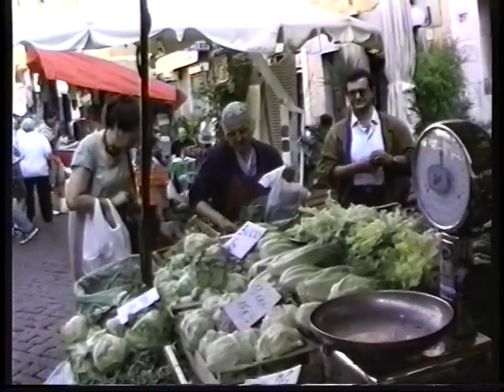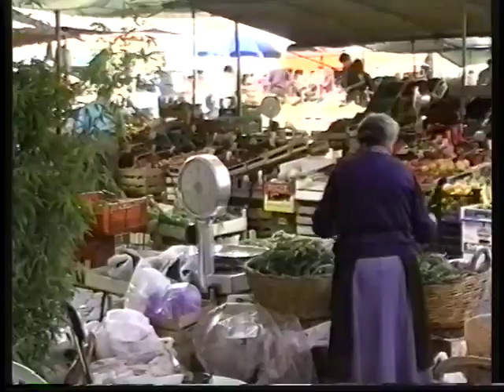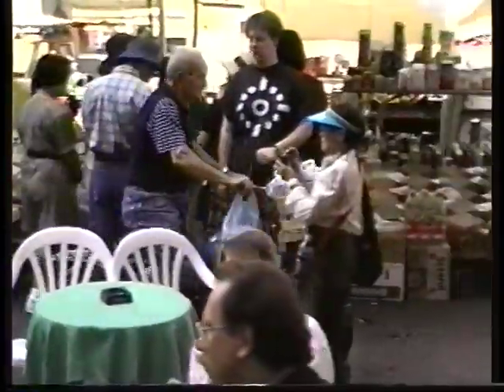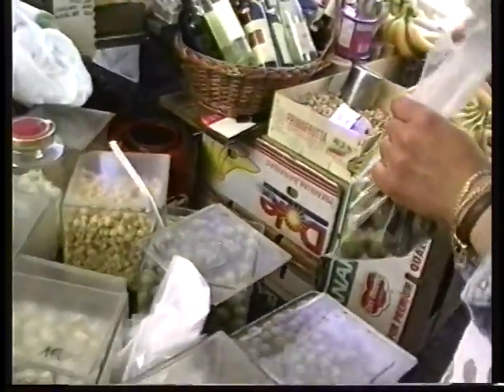The Campo dei Fiori is right in the very center of the historical heart of Rome. All around here, just within a few blocks, are many beautiful attractions. The marketplace itself makes a fun stop — you can buy some fresh fruits or souvenirs, spices, and lovely fresh green olives like you've never had before at home.